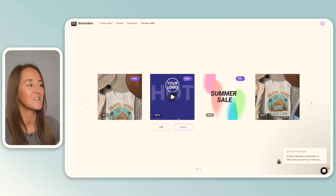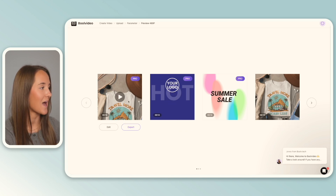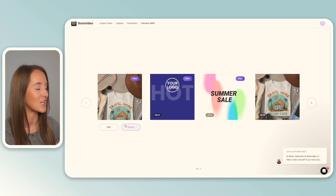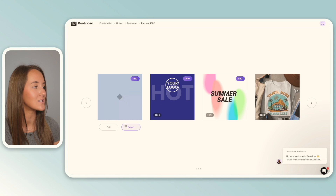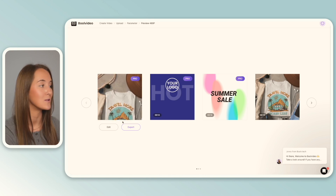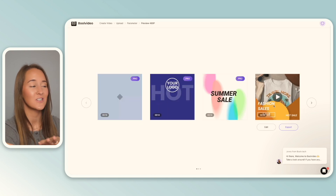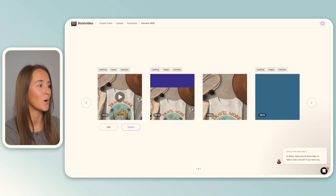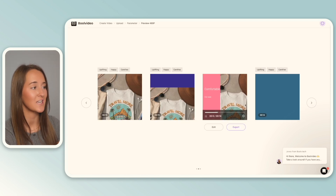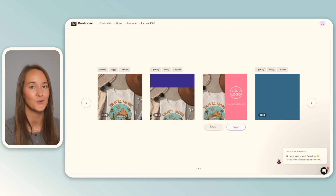In just a matter of seconds, we have tons of options to browse through. Taking a look at this first one, this turned out really good — it's a brief little 10-second video highlighting the product, and it even emphasizes a sale and incorporates your branding and shop logo as well. I think this is really nice and something I would definitely include in a listing. There are tons of other options to scroll through. This one in particular highlights features, and of course you can edit this text to make it relevant to what you want to highlight about that specific product.